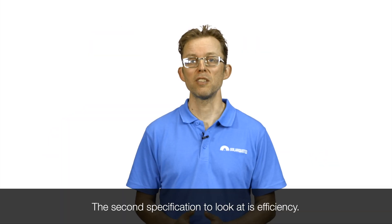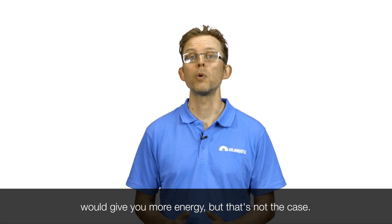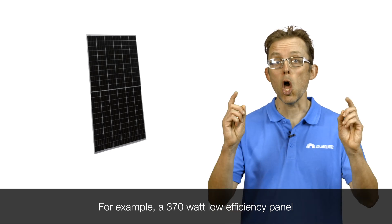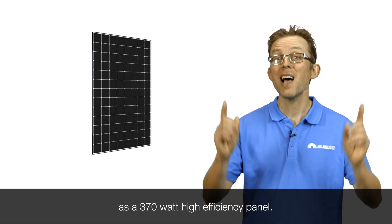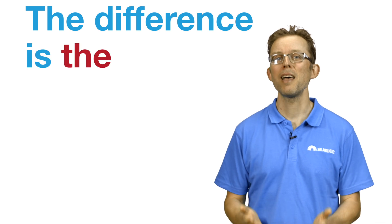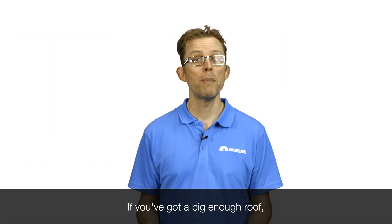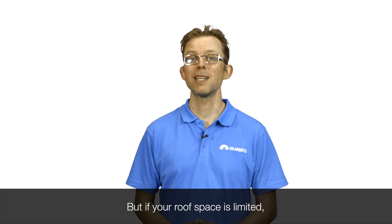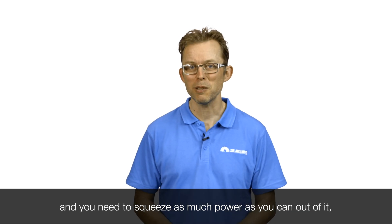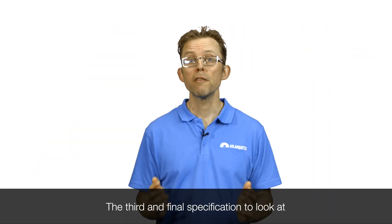The second specification to look at is efficiency. Intuitively you'd think a more efficient panel would give you more energy, but that's not the case. For example, a 370-watt low-efficiency panel will produce the same amount of energy as a 370-watt high-efficiency panel. The difference is the high-efficiency panel is slightly smaller, so you can fit more of them on your roof. If you've got a big enough roof, lower-efficiency solar panels are fine and will save you a good chunk of change. But if your roof space is limited and you need to squeeze as much power as you can out of it, then you may find the extra cost of top-tier high-efficiency panels worthwhile.